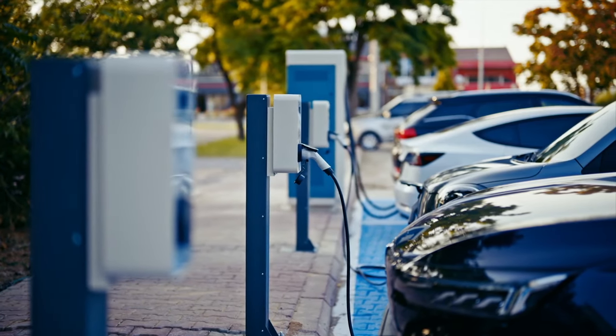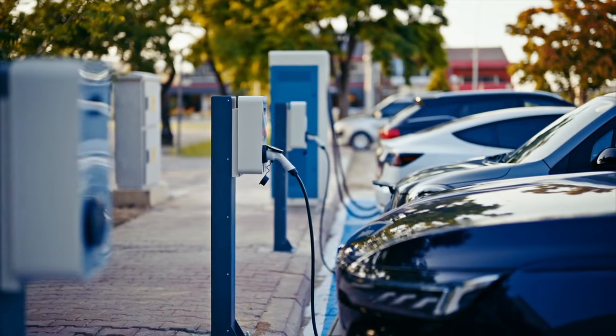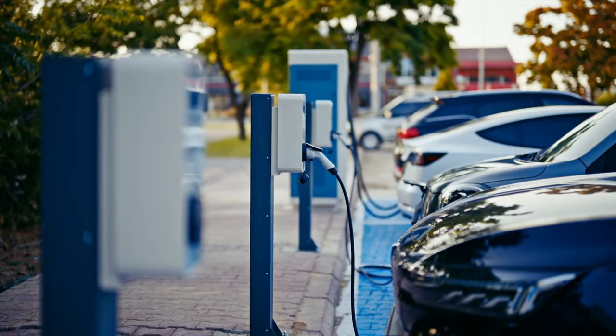Whether you're an industry insider, a car enthusiast, or simply someone who cares about the planet, this video will give you the lowdown on the most exciting developments in electric and hybrid efficiency.